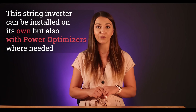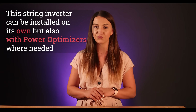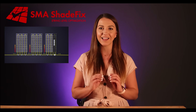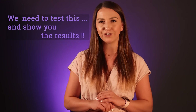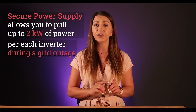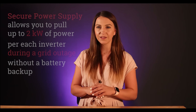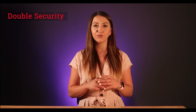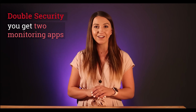This string inverter, just like Fronius, can be installed on its own but also with power optimizers where needed. SMA came out with a new feature called Shade Fix, which uses an intelligent MPP tracking system to determine the operating point with the highest output during shading conditions — they claim no power optimizers are needed. SMA also has Secure Power Supply, which allows you to pull up to 2 kW of power per inverter during a grid outage without a battery backup. Both Fronius and SMA come with a warranty extendable to 20 years. When paired with Tigo optimizers, you get panel-level monitoring and double security with two monitoring apps to verify data on two separate platforms.